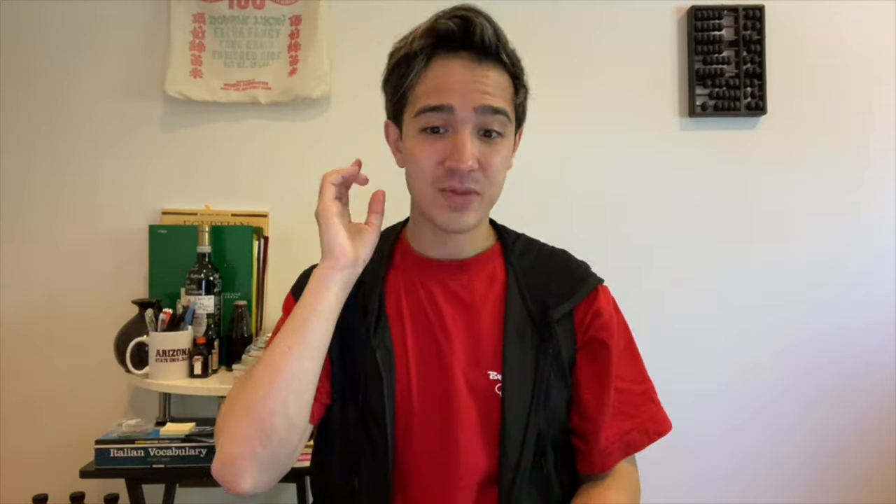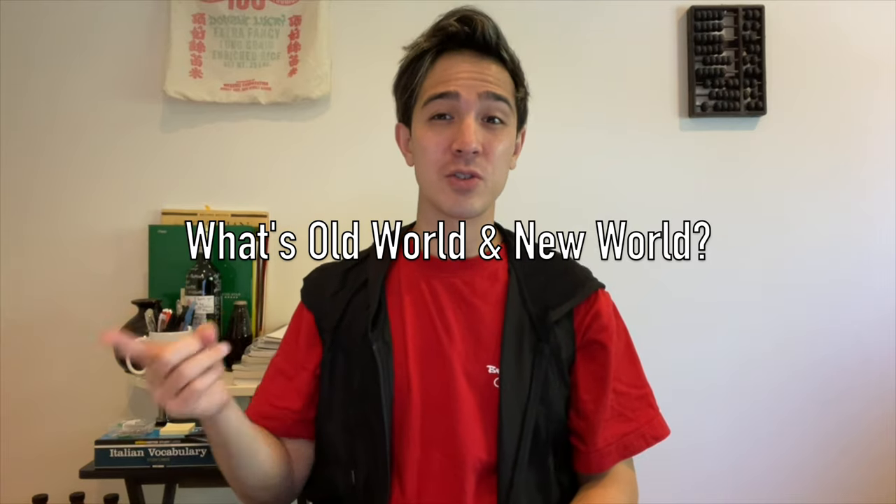I come from a restaurant hospitality perspective, but I'll give you some tips on how to pick out a good bottle of wine in any store. First, let's cover some basics. When you go to a wine store, it's kind of daunting — so much variety, so many bottles. So first things first: what's old world and new world? You'll probably hear this term bounced around a lot.